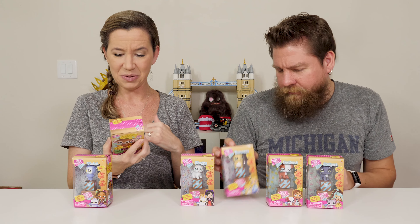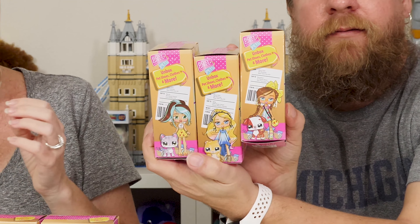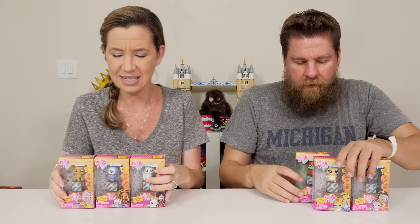These come with two shipping boxes. So just like the Boxy Girls, they come with boxes that have little surprises inside. It says unbox pet shoes, clothes, and more. Each pet kind of coincides with the dolls — this one was Riley's pet, so there's Riley on the box. Violet is Nomi's pet, and Lulu is Everly's pet. It has the doll they go with on the side.